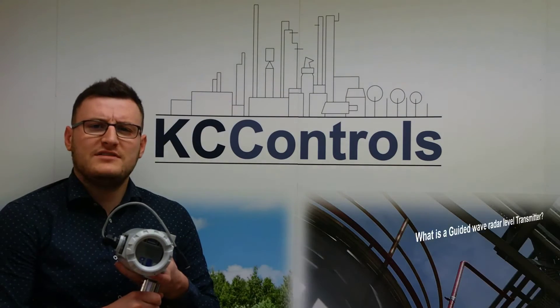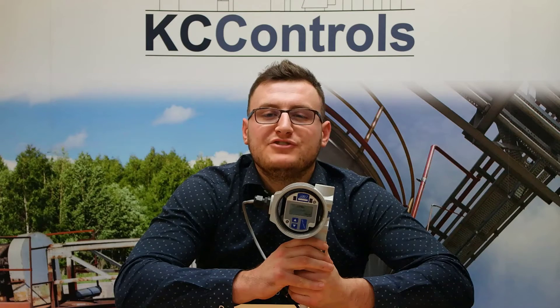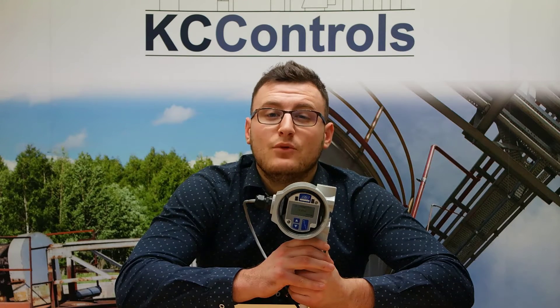But first, what is a Guided Wave Radar Level Transmitter? When it comes to measuring the level of liquids, Guided Wave Radar technology now offers more level detection capabilities than ever before.